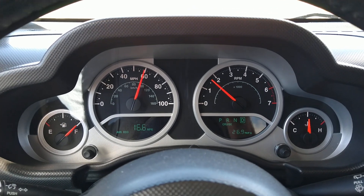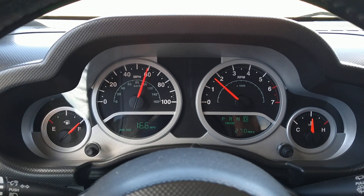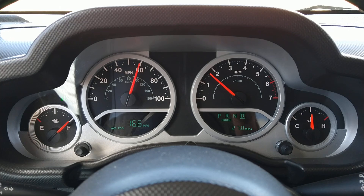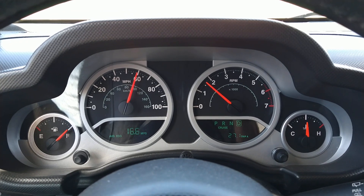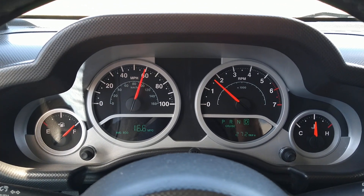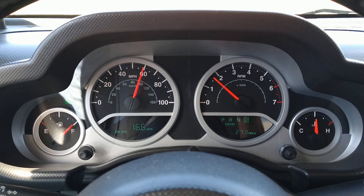I do have 35 by 12.50 by 17 mud tires on here. I went ahead and recalibrated the speedometer using the JScan app to recalibrate both the speedometer and the automatic transmission shift points. The speedometer is accurate to within one mile per hour, verified on a GPS.